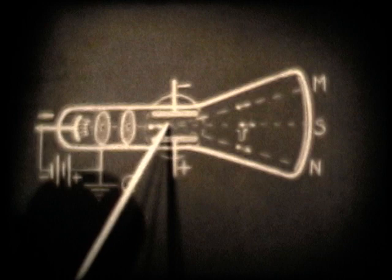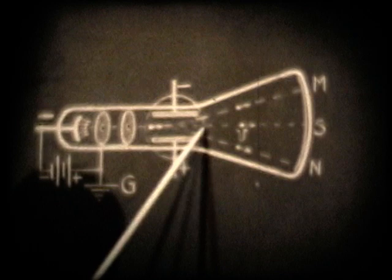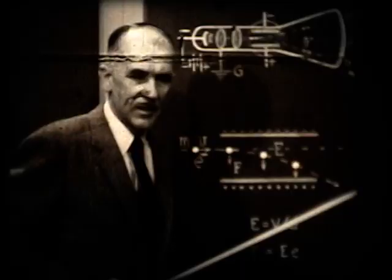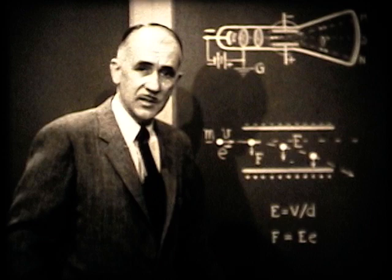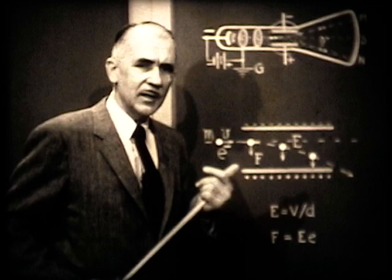By connecting the plates to a battery, he could produce an electric field and exert forces on these charged particles, bending them to a new point on the screen. Or by applying a magnetic field — the circle represents the two poles of a magnet seen end on — he could bend the beam up or down. I'm going to spend some time discussing the bending of particles in electric and magnetic fields, because these principles apply over and over again in atomic physics, nuclear physics, cyclotrons, atomic accelerators, and many other pieces of laboratory apparatus.